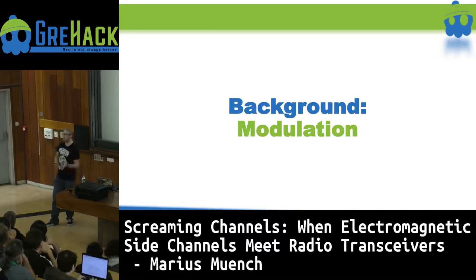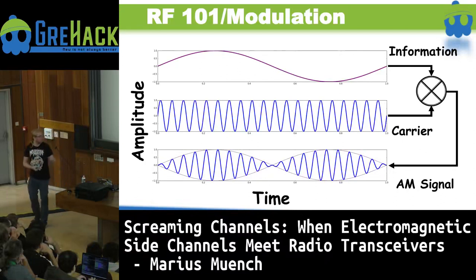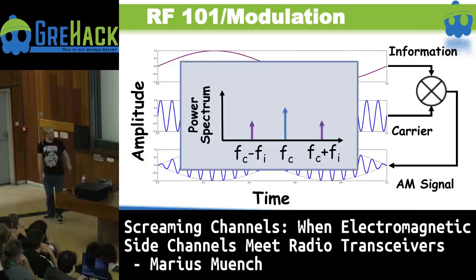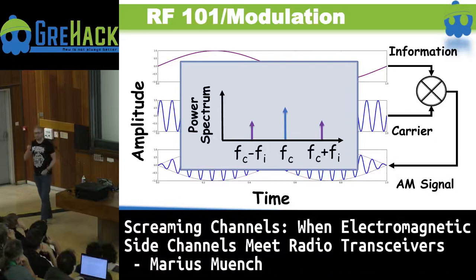As we're dealing with radio frequency transmissions, we need a little bit of background on those. One very common concept is modulation. Let's assume we have a wave which carries some information we want to share. We will have a carrier frequency at a different speed and mix those together to get the information signal modulated over the carrier — this is basic amplitude modulation. Another way to see this is in the power spectrum: we have the carrier frequency in the middle as a huge spike, and the actual information signals on the side bands.